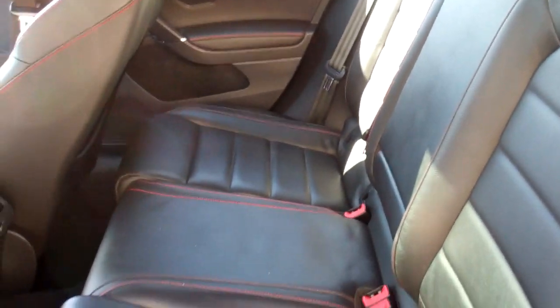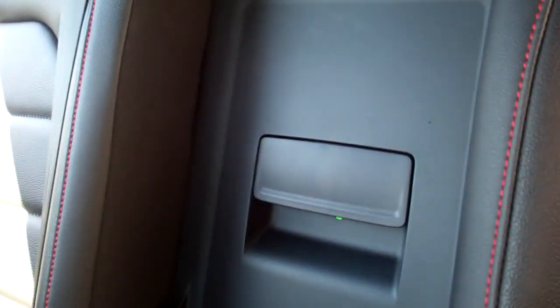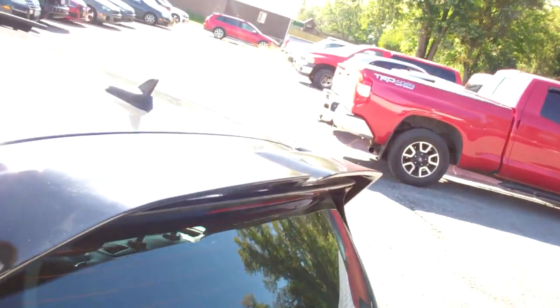Rear seat passengers will certainly appreciate the floor heating and air conditioning vents. Child safety tie-downs, fold-down center armrest, cupholders, and a pass-through for the trunk, plus map pockets. Again showing off the door jams — in great shape. Nice stitching and a rear spoiler.